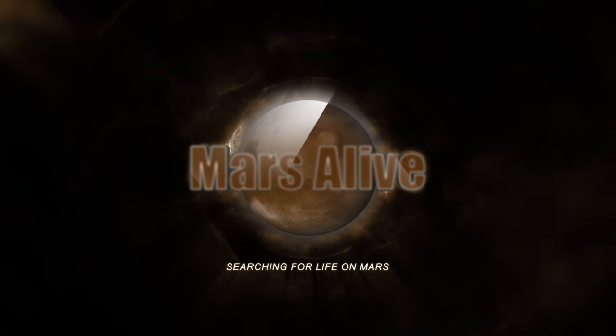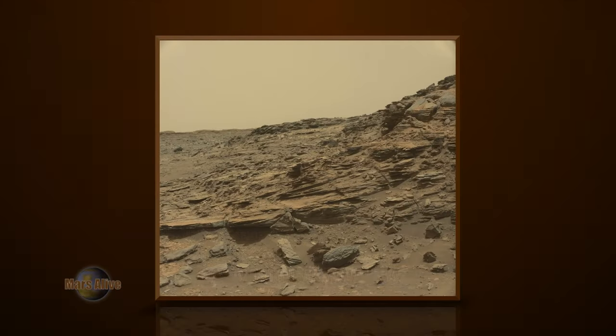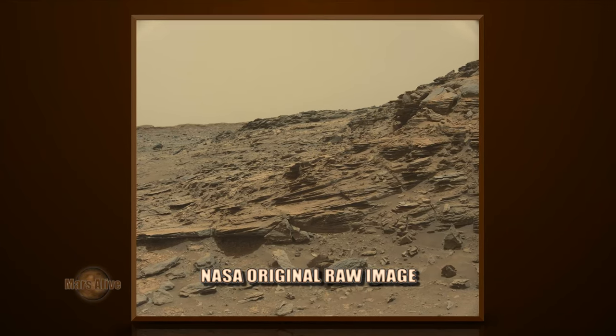Welcome to Mars Alive YouTube channel. Today we will be looking at more proof of life on Mars from the Curiosity Rover Left Mast Cam, Sol 992.